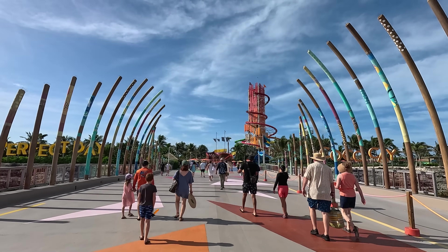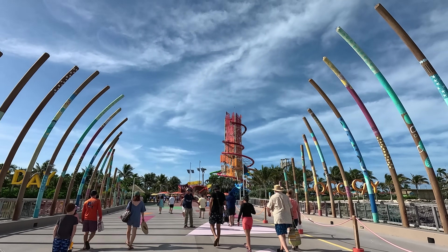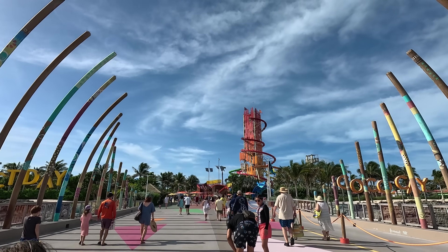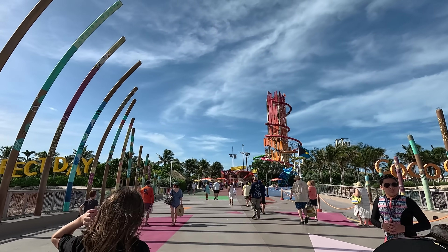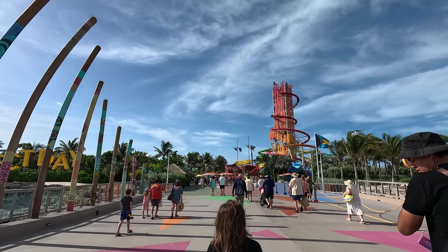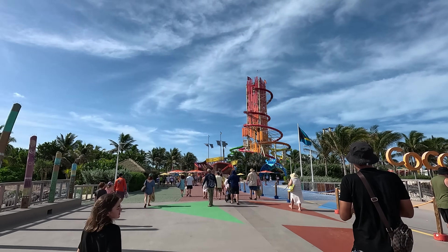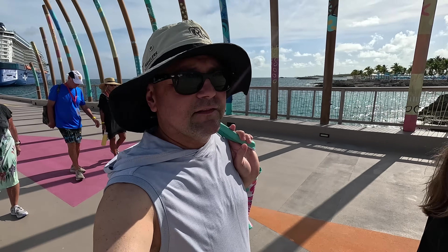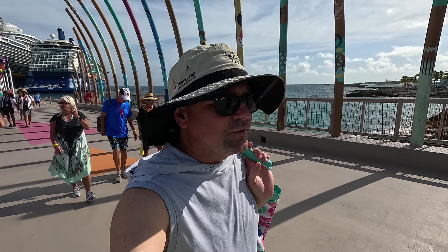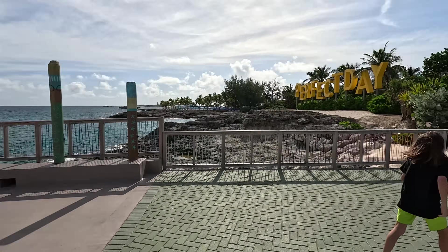You can see the water park — Thrill Water Park — supposedly one of the tallest water slides in all the Caribbean area. They also claim to have the largest freshwater pool here on Perfect Day CocoCay. It is very hot today — this is actually the first time I think we've been to this island where the wind is not blowing crazy. Usually there are huge wind gusts, but today there's barely any wind.